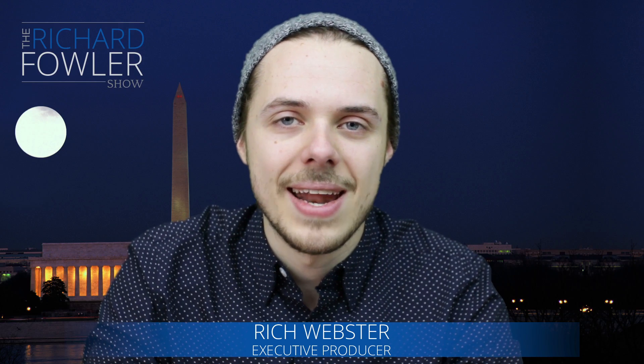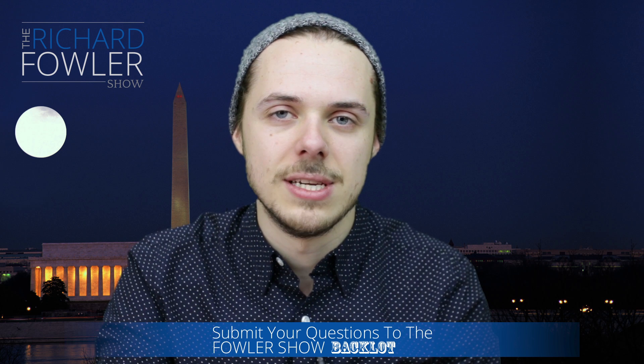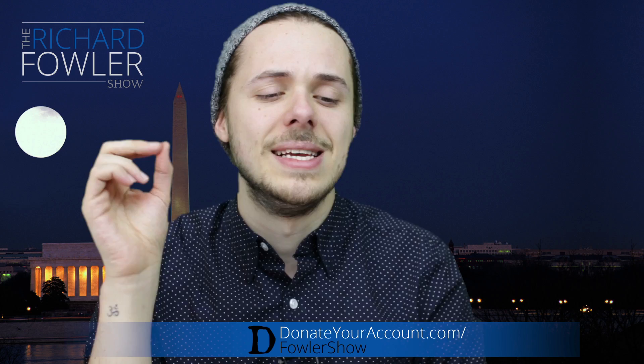A new class of antibiotics has been discovered, and there may be more to come. To the average person, that may not mean much of anything. But if we just dig a little bit below the surface, we realize how truly, truly important this is.